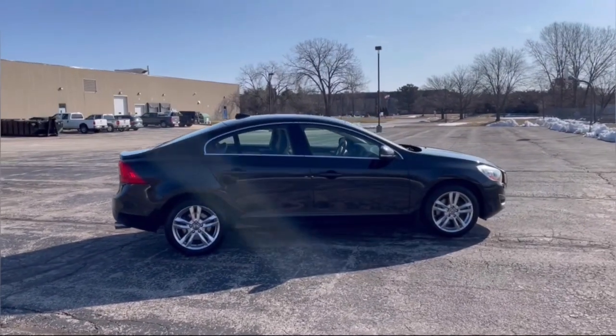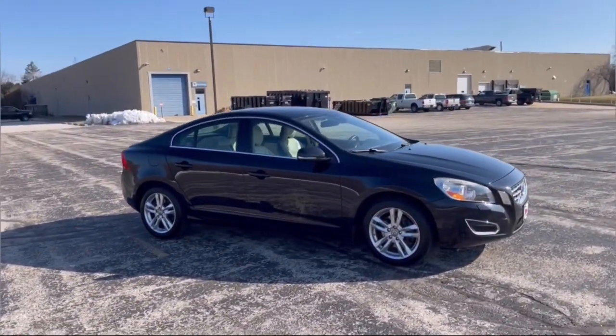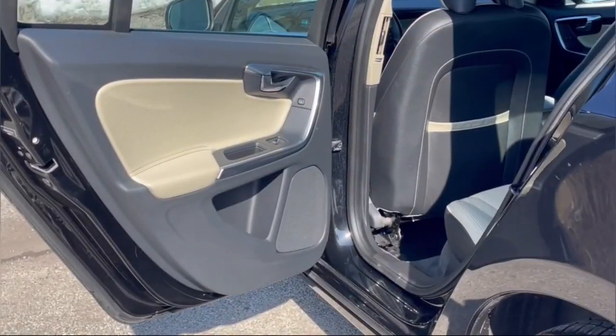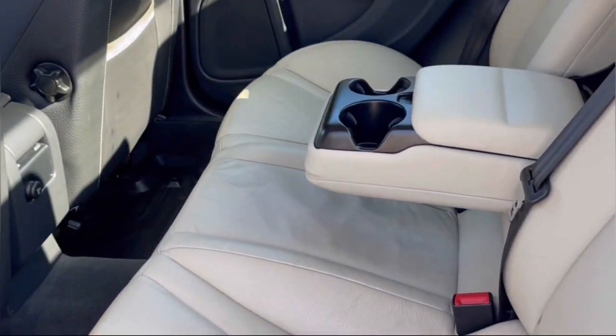These are just some of the great options this vehicle comes with: sun/moonroof, keyless entry, power passenger seat, heated mirrors, fog lamps, satellite radio, premium sound system, power driver seat, aluminum wheels, dual zone AC.